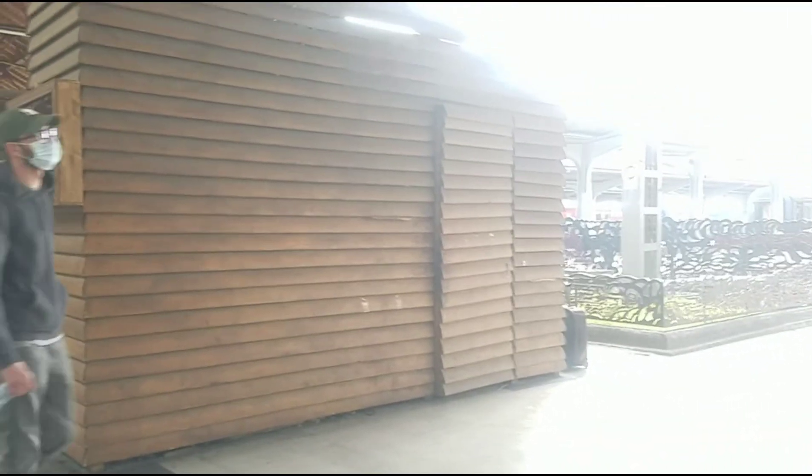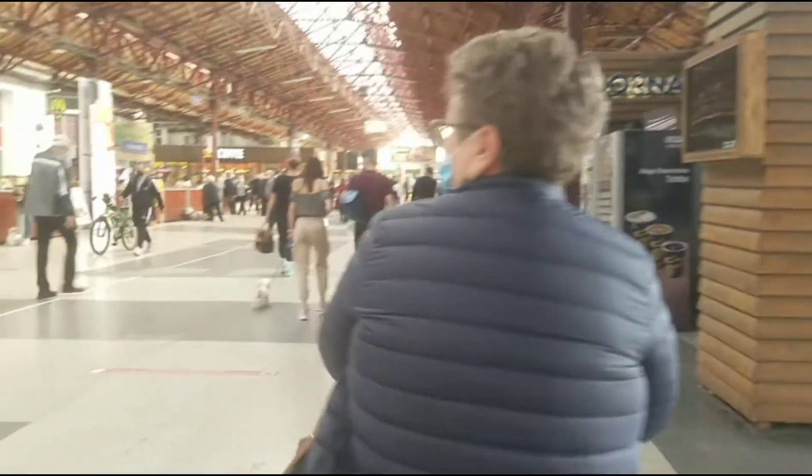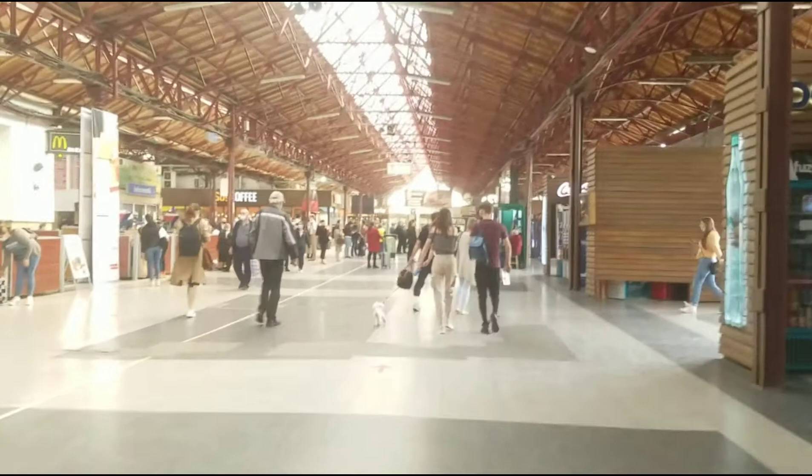So guys, there is one thing over here. Where the train is located, on top here, there are perons — or platform numbers. 'Peron' means like columns or platforms. The peron numbers are listed over there so you can find the right platform for your train.